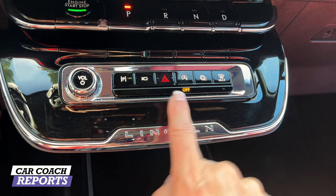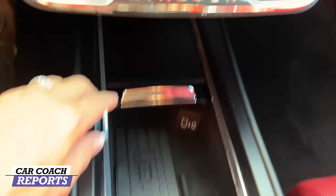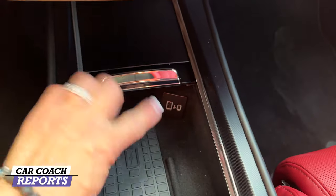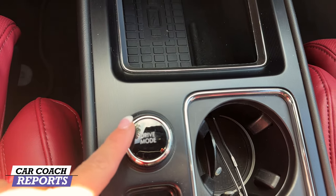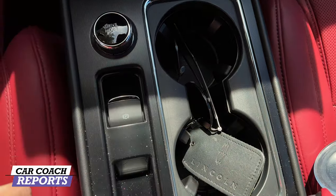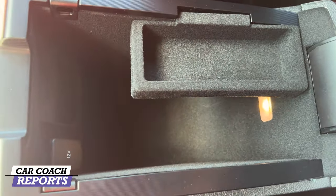You've got all your other controls including my favorite one — shutting off the auto stop/start system, saving me maybe a tablespoon of fuel. Further down you've got a wireless charging pad, really nice clean materials, as well as additional charge ports. This is your drive mode selector — you just turn it to the direction you want, whether you want snow, normal, or conserve. Two cup holders and then of course your parking brake.